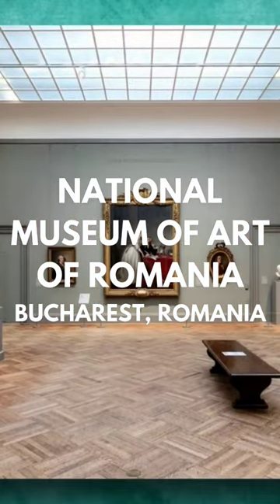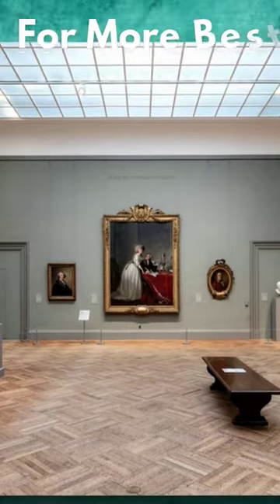The European gallery next door has 15 rooms, including works by El Greco, Monet, Rembrandt, Renoir, and Rubens.